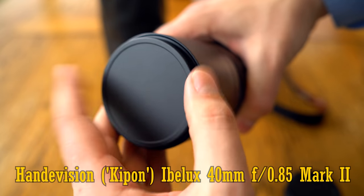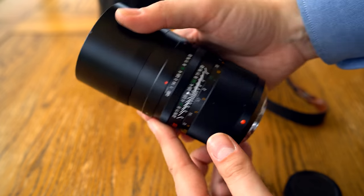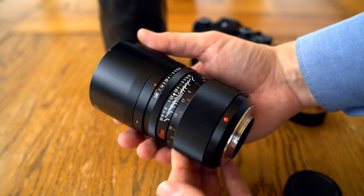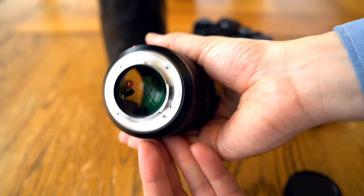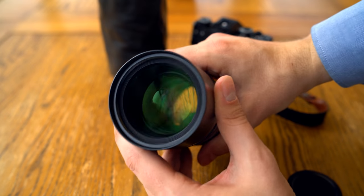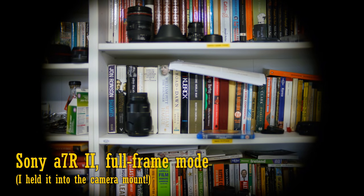It's designed for mirrorless cameras, and its image can cover an APS-C sized sensor, so it comes in Fuji X, Sony E, Canon EOS M, and Micro Four Thirds flavors. It won't fit onto any digital SLR camera at all, and if you were to fit it to one of Sony's full frame mirrorless cameras, here's approximately the vignetting you would get if you weren't shooting in crop mode.